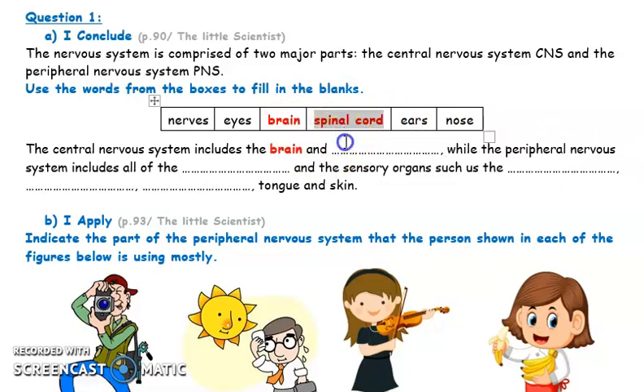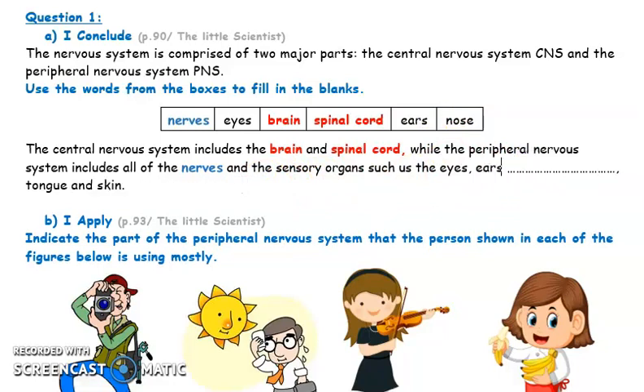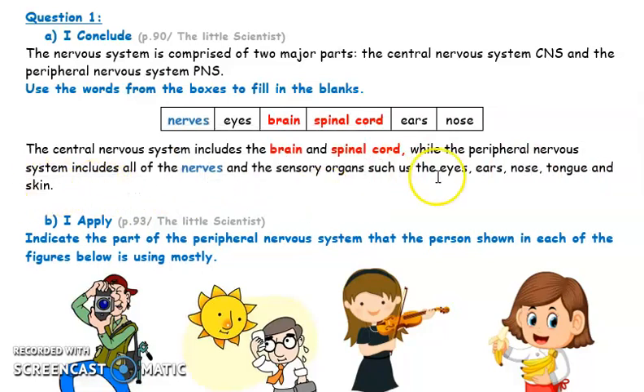The peripheral nervous system is made of all of the nerves connected to different sensory organs. The sensory organs mentioned include eyes, ears, nose, tongue, and skin. The eyes, ears, nose, tongue, and skin are the sensory organs that help us sense the environment.